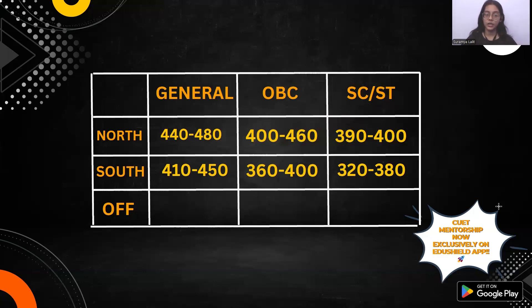For OBC in North Campus, 400 to 460 is a good score. For SC/ST, the range is 390 to 400. There are also colleges available in the OBC category, so in further rounds you can participate and you will get your preferred college.